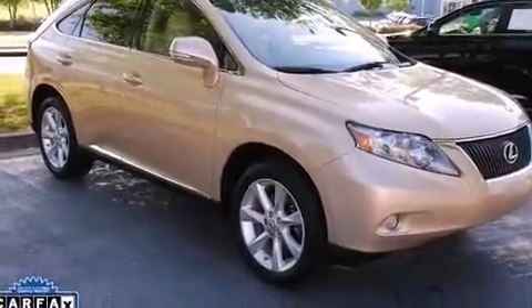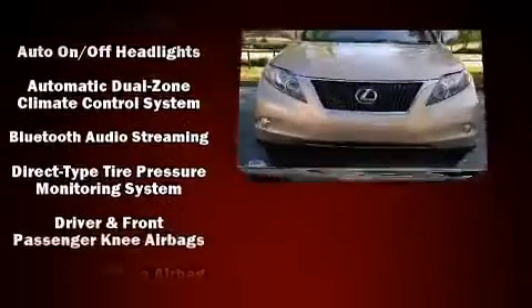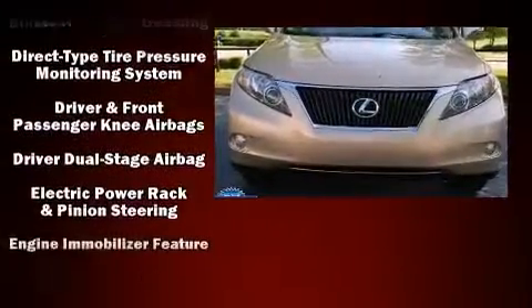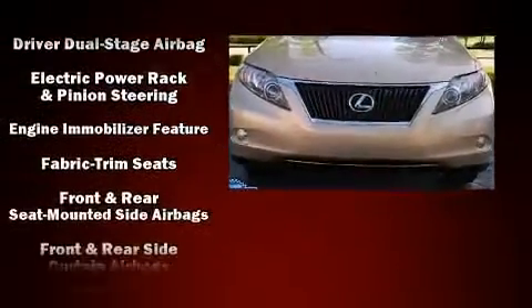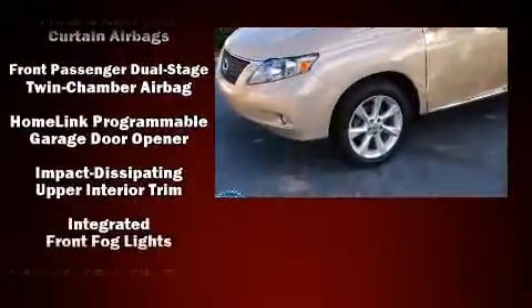All of the premium features expected of a Lexus are offered, including one-touch window functionality, a built-in garage door transmitter, a power seat, automatic temperature control, turn signal indicator mirrors, remote keyless entry, and power windows.